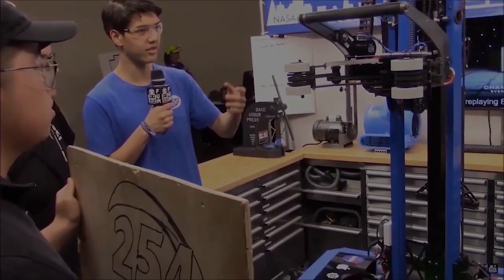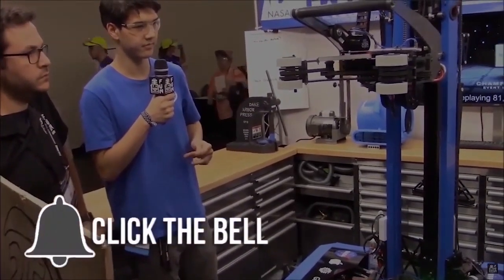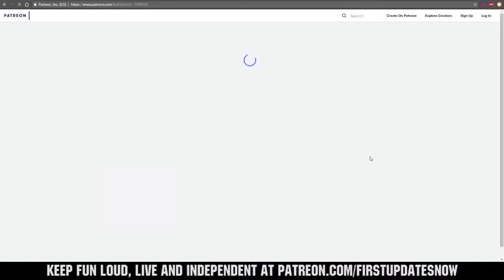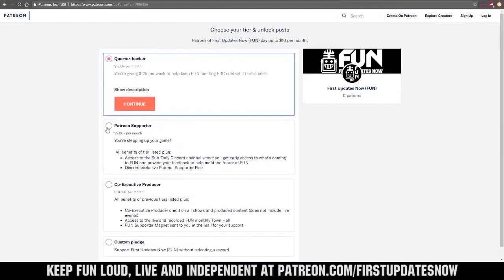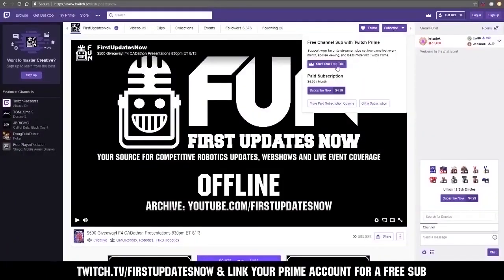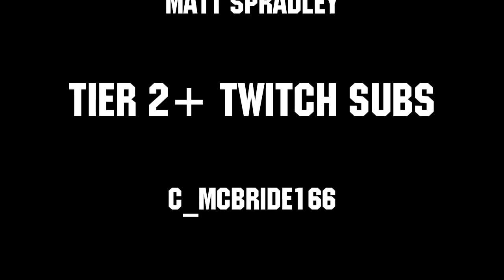Thanks for watching. If you want more fun content, be sure to subscribe and ring the bell to be notified about our latest videos. You can also directly help support FUN by visiting our Patreon at patreon.com/FirstUpdatesNow, or by subscribing at twitch.tv/FirstUpdatesNow. Thanks to all of our co-executive producers on Patreon and Tier 2 Plus subscribers on Twitch, keeping FUN loud, live, and independent.